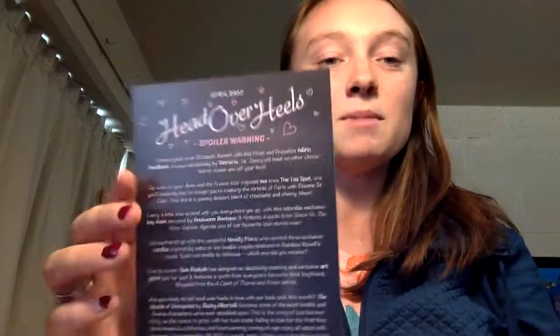Here's the postcard that has all the goodies on it, and the theme is Head Over Heels. I'm not going to look at it quite yet because it does have some spoilers on it. But I love this — it's like they're in the Owl Crate section of the bookstore, and it's got all the Owl Crate books. That's amazing. I actually really like that.